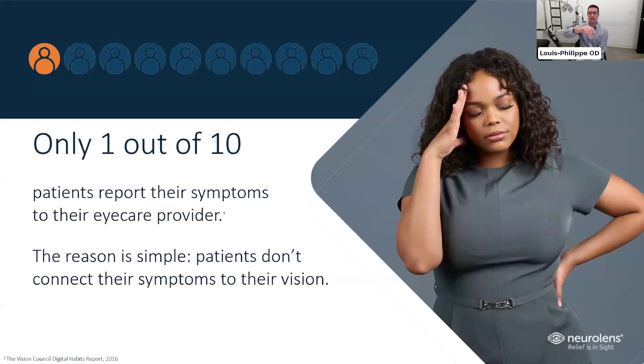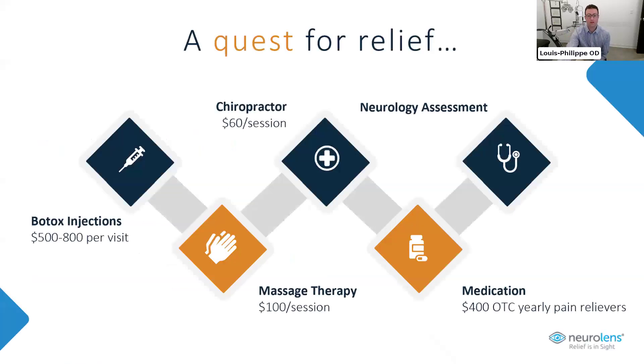We only figured this out when we started doing the NeuroLens questionnaire with every patient. A lot of patients won't tell their eye care provider about these symptoms because they don't link the stiff neck or headaches to their eyes. Instead, they're turning to their GP, chiropractor, physiotherapist, massage therapist, medication, or even Botox injections to relax the muscles around the eyes. Those can work, but they don't fix the root cause — so patients keep going back because the eye straining all day is never addressed.